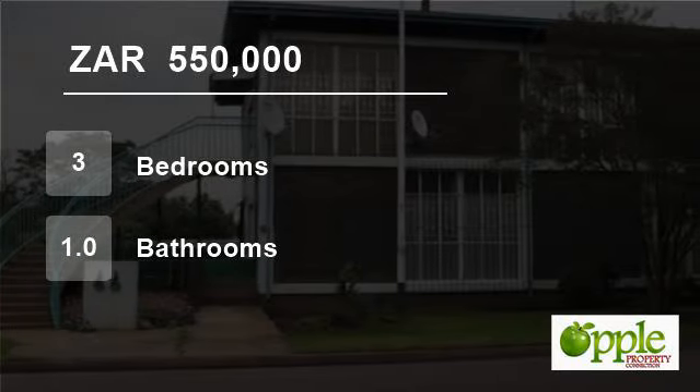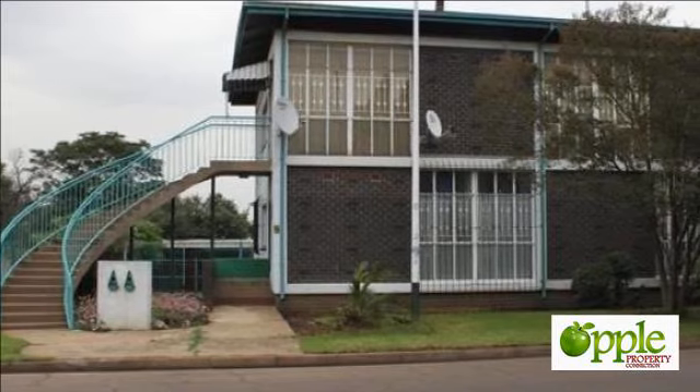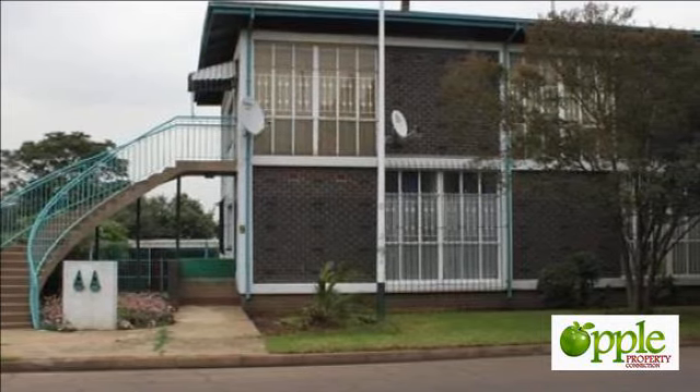Welcome to this three-bedroom flat for sale in Bitbank Extension 3, Bitbank, Mpumalinga, South Africa for R550,000.